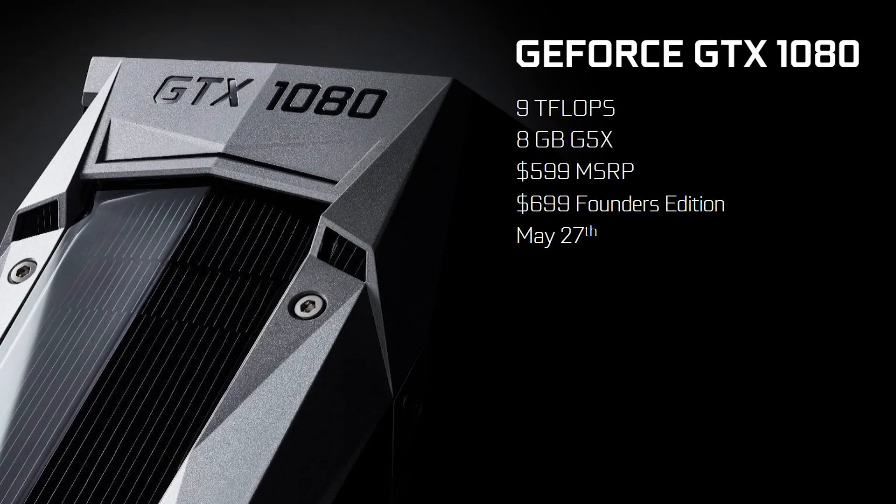It doesn't feature a binned GPU or a custom PCB or anything like that. However, it will be available for purchase for the entire duration of the GTX 1080's life. The Founder's Edition will cost $699 at the time of launch, which is $100 more than the offerings we can expect to see from add-in board partners. Kind of sounds switched around from how it's been in the past.